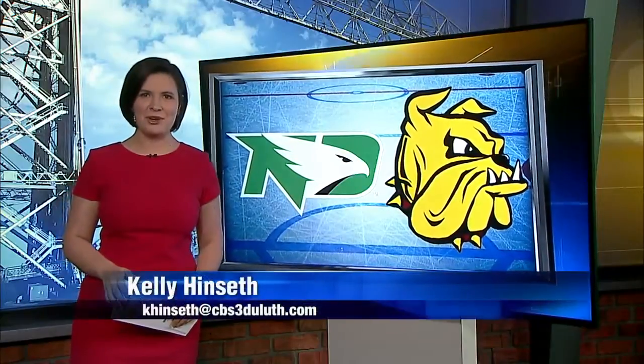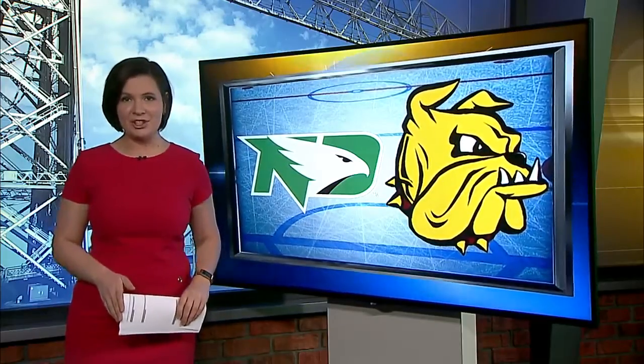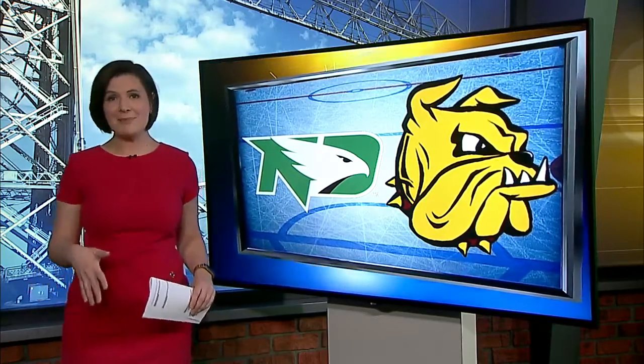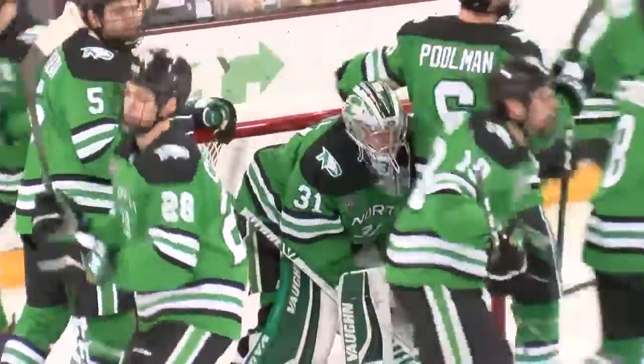Now, CBS 3 Sports with Kelly Hinson. After last weekend, there was no better time for the North Dakota Fighting Hawks to come into town and get the UMD Bulldogs all riled up. Two nationally ranked teams that don't really like each other all that much. Only time UMD is meeting North Dakota in the regular season. First period is where we'll pick this one up.